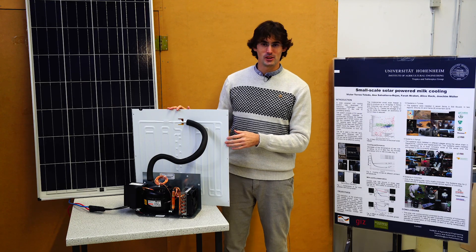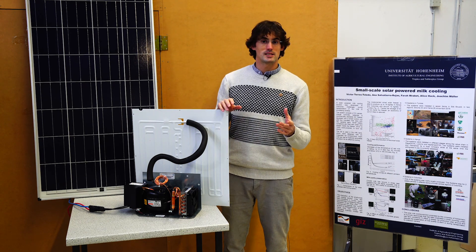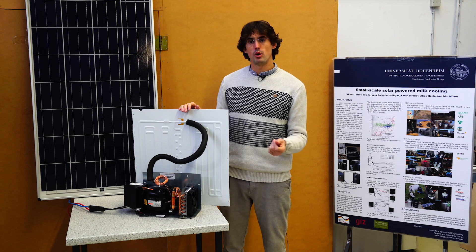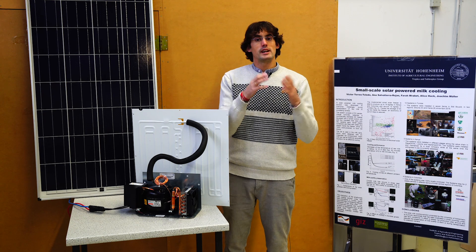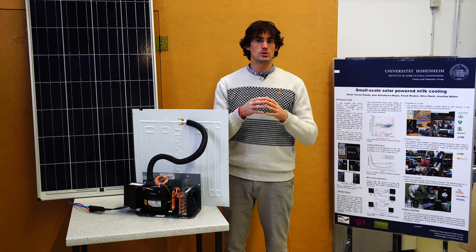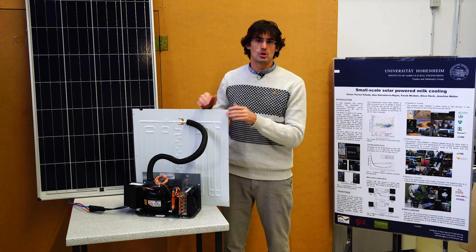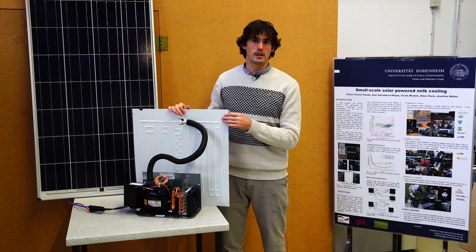The idea of the solar cooling units is that only the cooling units are exported to the target countries. Once there, they can be adapted by entrepreneurs or local companies using locally available components such as PV panels, batteries, or insulation materials to create the final solar cooling systems. These systems are scalable — you can put more or fewer solar cooling units in parallel to produce the size needed for your customer.